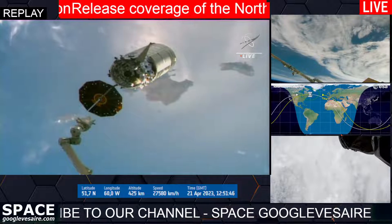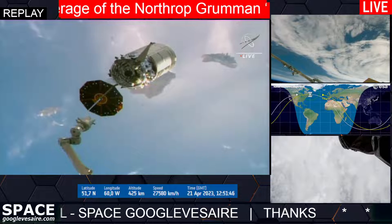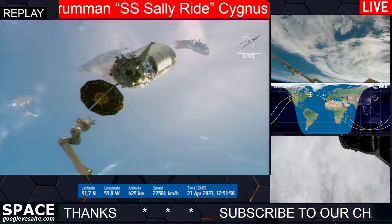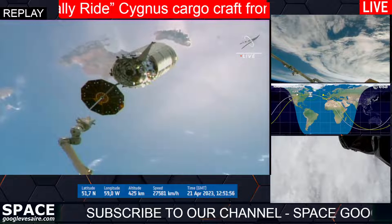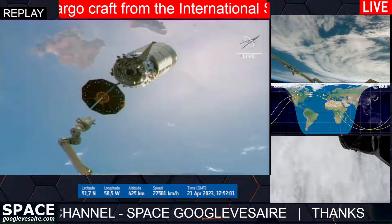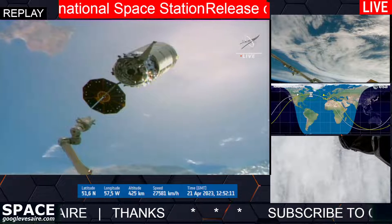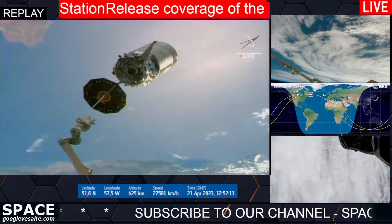Back away complete. Station copies back away complete. Proceeding with departure command issuing. Copy and following along. The robotic arm has finished backing away from Cygnus and we are standing by for the departure burn.